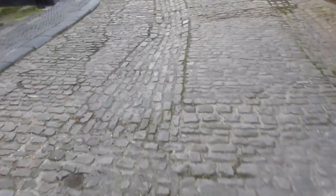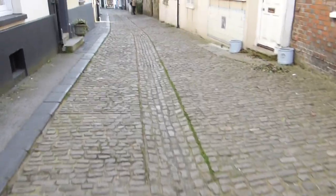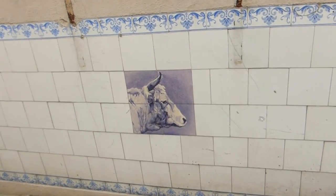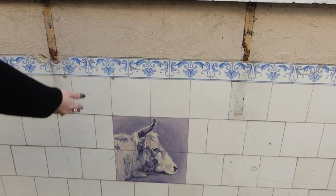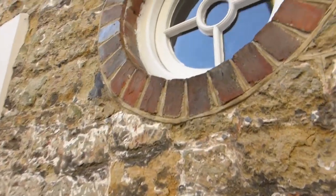It was like a butcher's market. So this one was for the blood? Yeah, it used to be like a butcher's market around here. You can see the old tiles with the cow on it — this would have been a butcher's shop. But these are the original tiles.